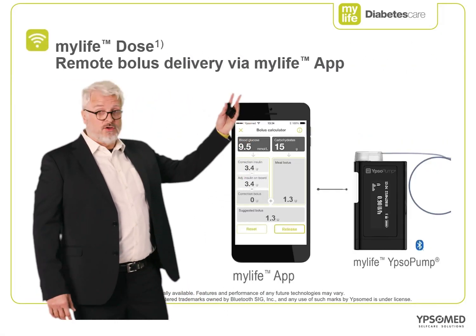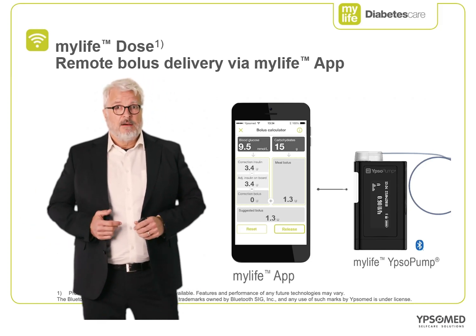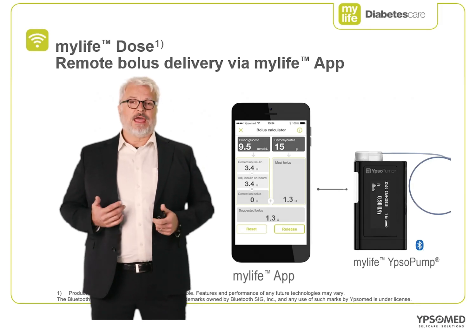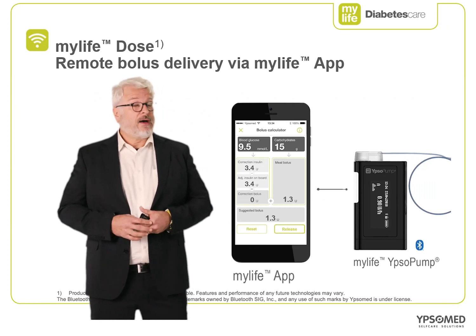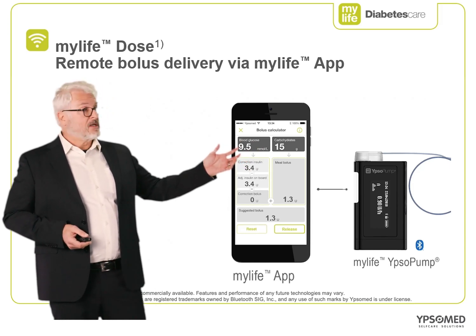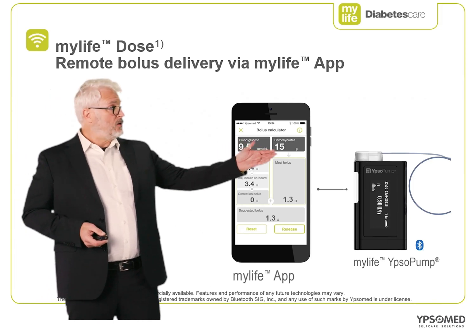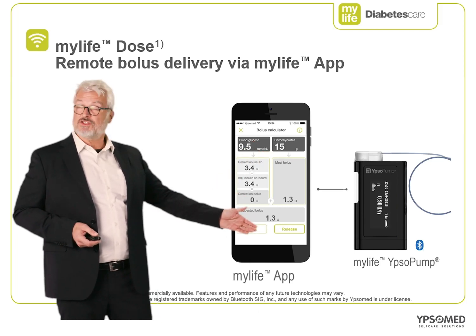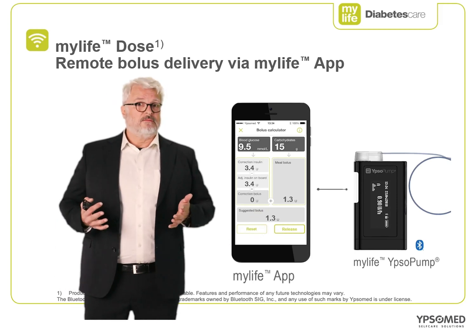The introduction of MyLife Dose, planned for the first half of 2021, further enhances this concept. By using MyLife Dose, patients won't even have to remove their pump from their pockets to execute one of the most common tasks while wearing an insulin pump — bolusing. The patient simply uses their mobile phone app to do the process for them. The glucose value is automatically populated into the bolus calculator via the Dexcom CGM. All you have to do is enter your carbohydrate units, the smartphone app automatically calculates the suggested bolus, and then the user just taps the release button and the bolus is automatically delivered by the system.